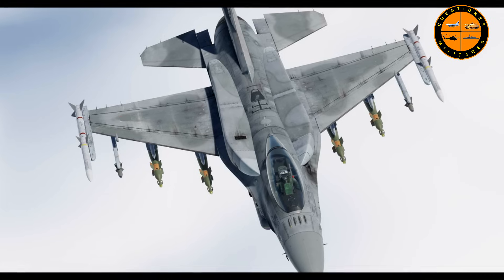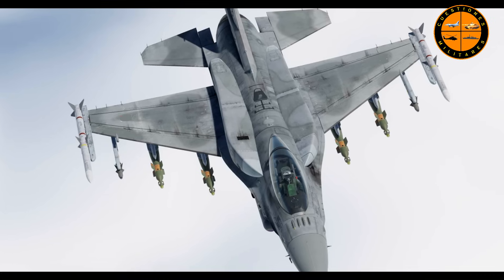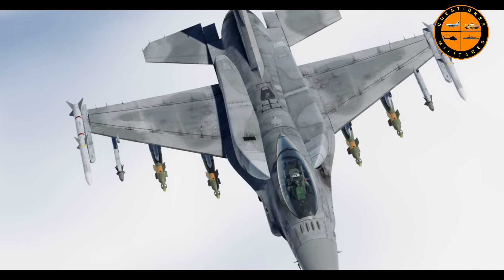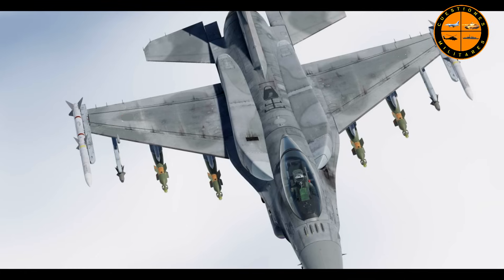Sin ser Block 70, digamos. Es el equivalente que está haciendo Rumania, y que van a quedar — no ahora tal vez, pero sí en el futuro — con radar AESA y con todos los más modernos armamentos.